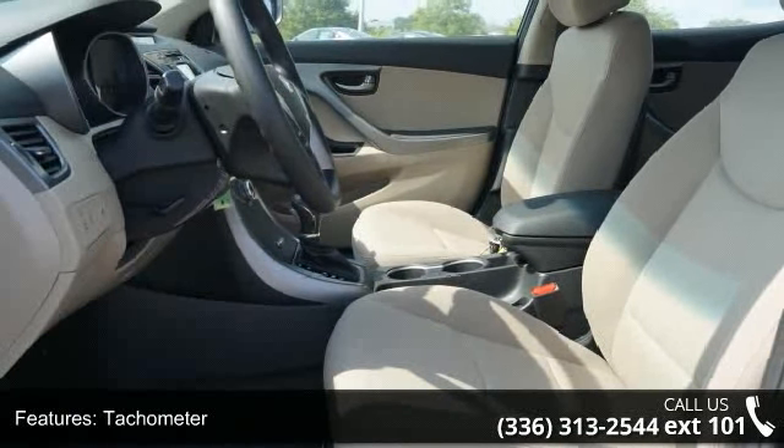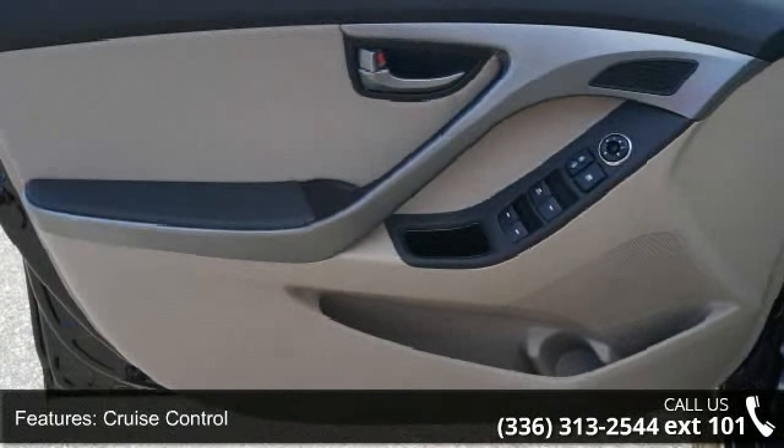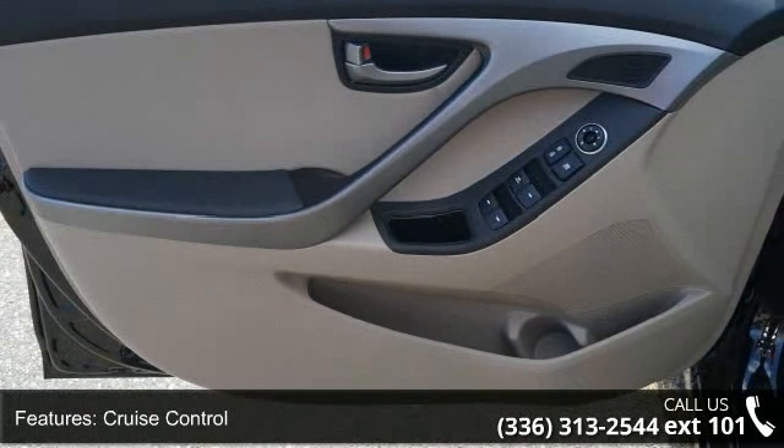Safety features include four-wheel ABS brakes, front ventilated disc brakes, first and second row curtain head airbags, passenger airbag, and side airbag.